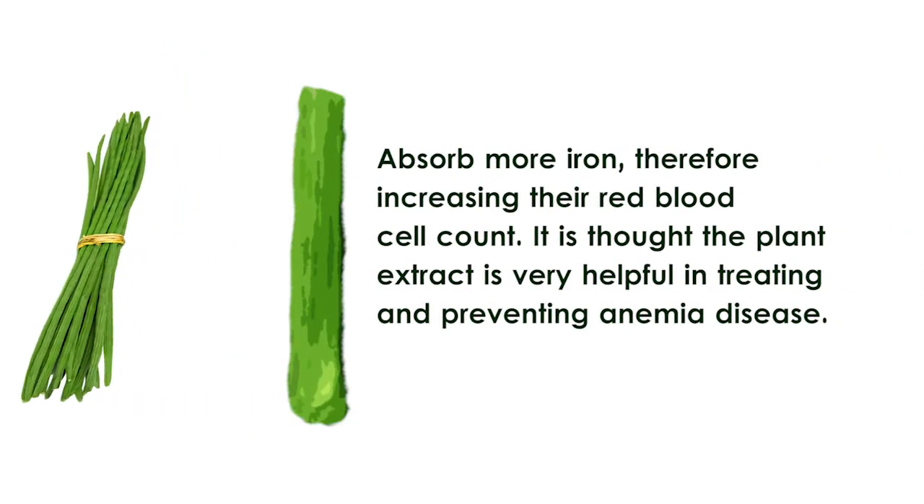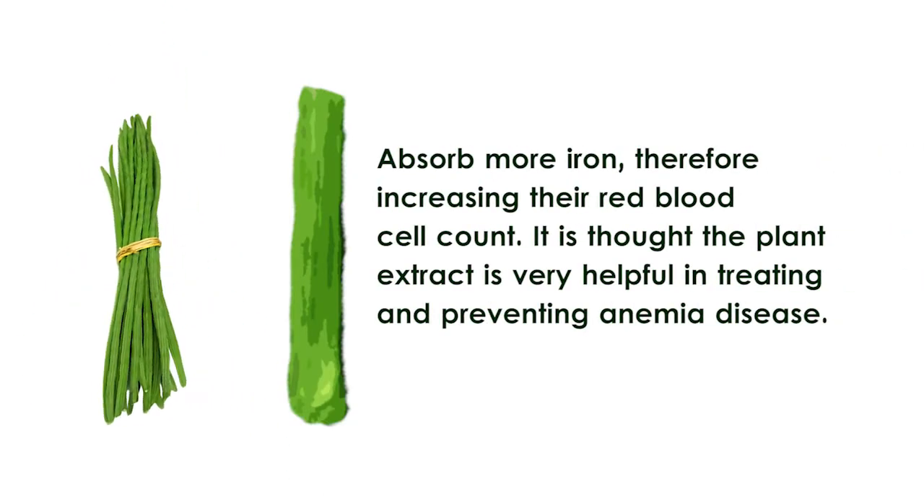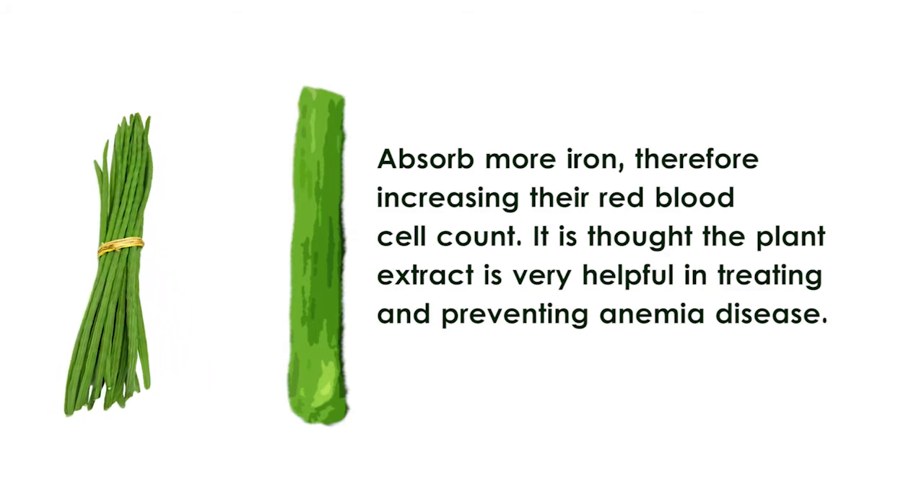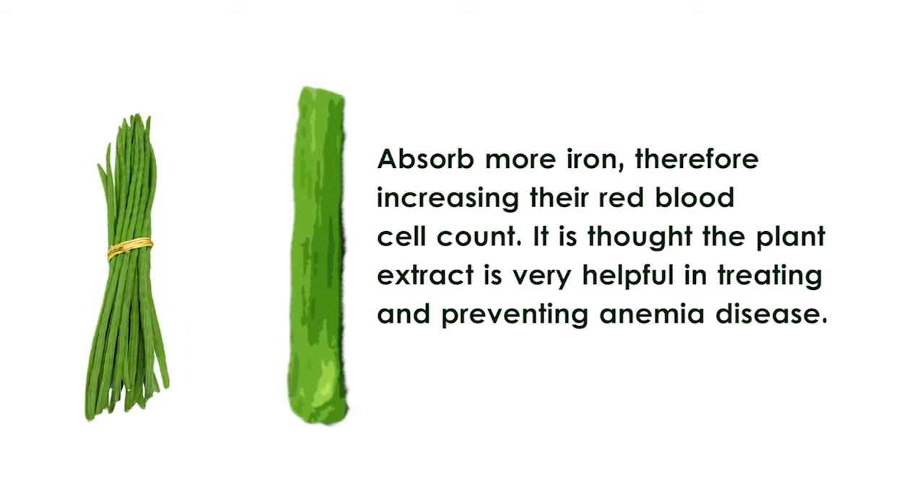Beneficial in anemia. Drumsticks might help a person's body absorb more iron, therefore increasing their red blood cell count. It is thought that the plant extract is very helpful in treating and preventing anemia disease.